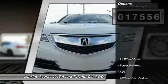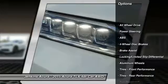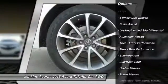Here are some of this vehicle's great options: traction control, stability control, navigation system, and anti-lock braking system.